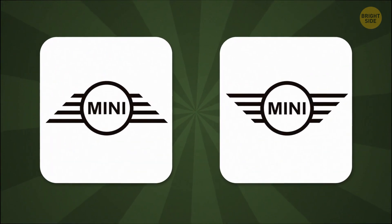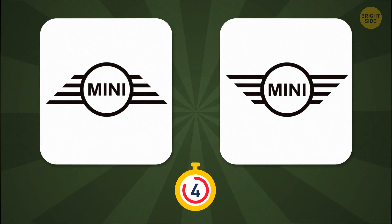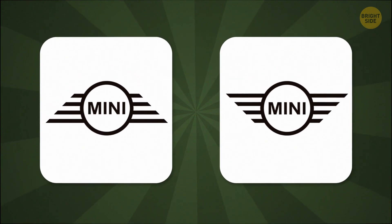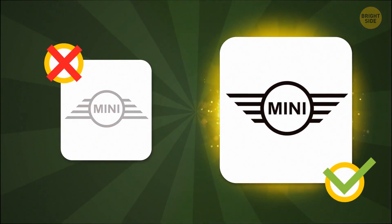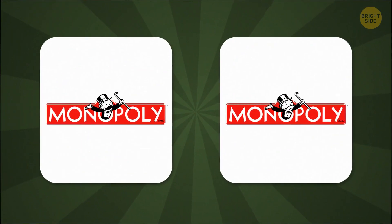Does the Mini Cooper logo taper up or down? Up, like wings. Unfortunately, that doesn't mean many cars can fly. Yet. Care for a round of everyone's favorite family board game? Which definitely never causes any arguments, ever.